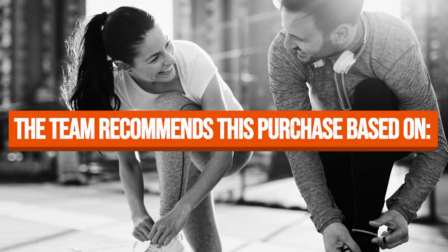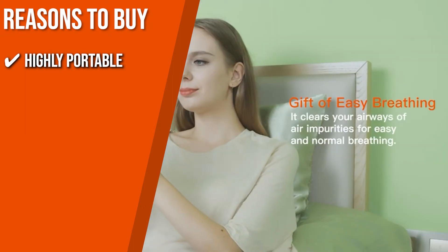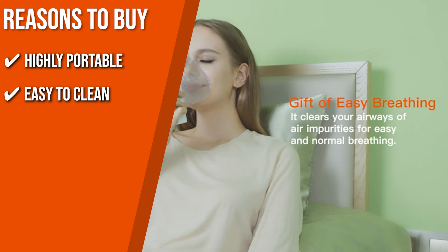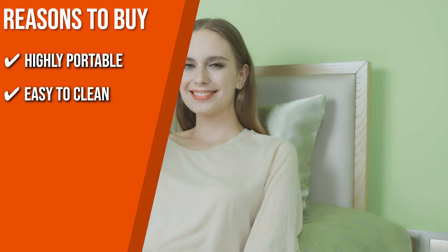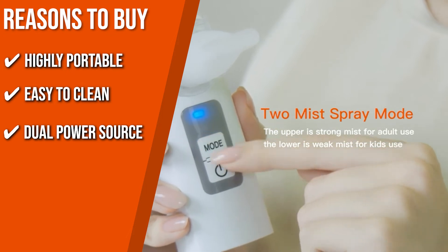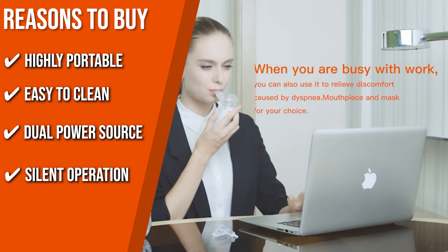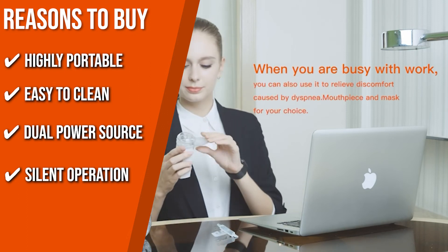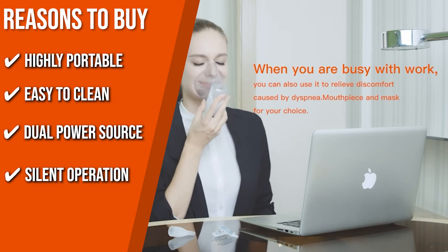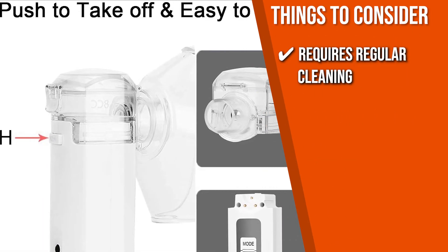The team recommends this purchase based on the following. Highly portable: Due to the fact that it is both lightweight and portable, you may use it whenever and wherever you need it. Easy to clean: The device features an easy removable cup with just the push of a button, so you can quickly clean it anytime. Dual power source: The machines are available in both electric and battery-operated versions, so you can choose one that works best for you. Silent operation: Compared to the big nebulizing machines, this one is really quiet and non-stressful — the quieter the inhaler works, the more comfortable the procedure will be, which is important for children. The thing you should know before you buy is that it requires regular cleaning with water.